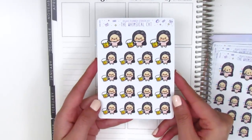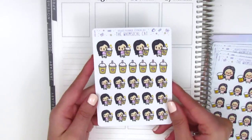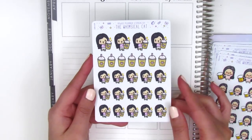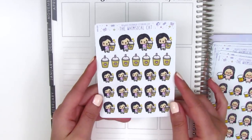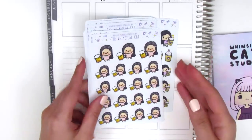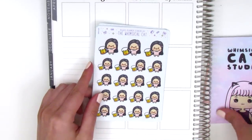I definitely had to pick up a sheet of beer stickers — you guys know these are some of my most used stickers — and also some coffee. I honestly do not need any more coffee stickers, but these were just so cute and I couldn't pass them up. Her stickers are super affordable, especially during the sale, so I would definitely recommend checking her out.